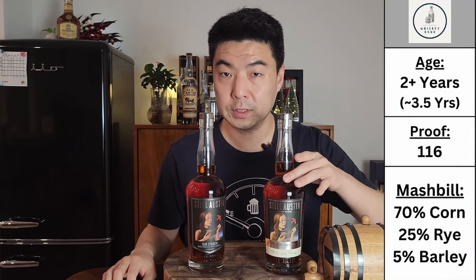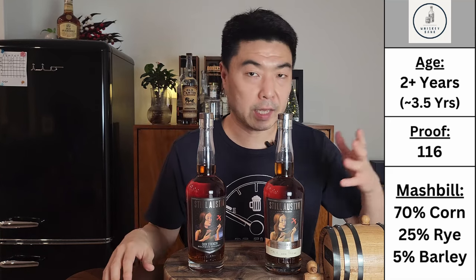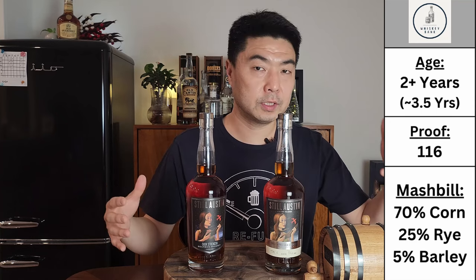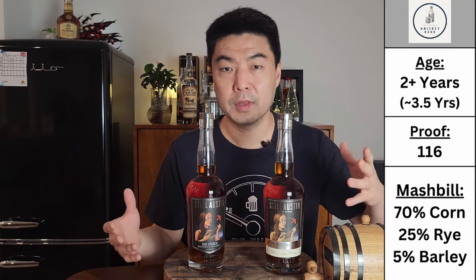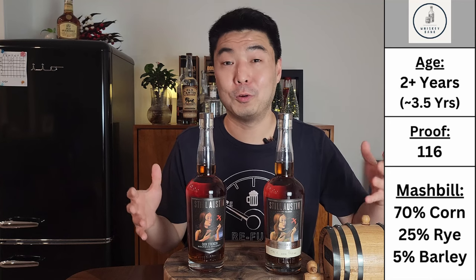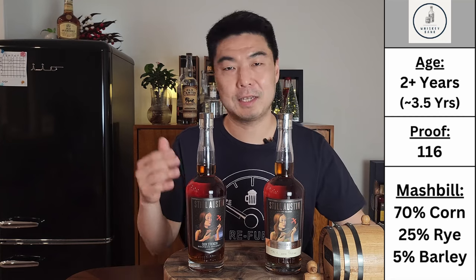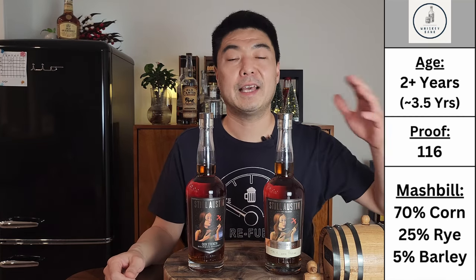Stats on the store-picked single barrel: proof comes in at 116, slightly lower than the regular cask strength. The bottle says aged at least 2 years, but from research, other single barrels come in around 3 and a half years, so this should be about the same. According to Still Austin, that equates to about 7 to 9 years of aging in Kentucky or over 20 years in Scotland — take that for what you will. The mash bill is the exact same as the cask strength. The price: $80.